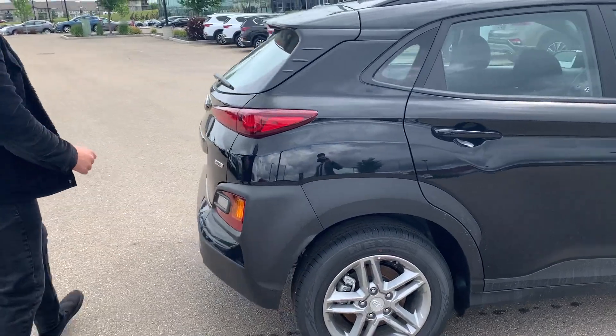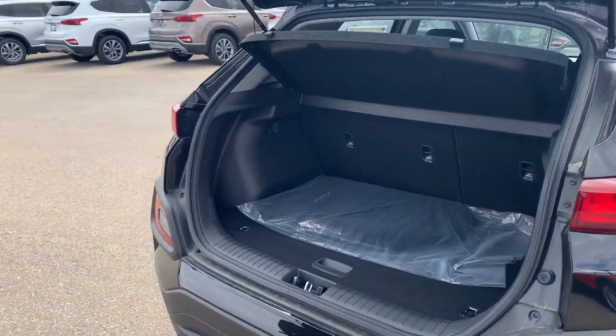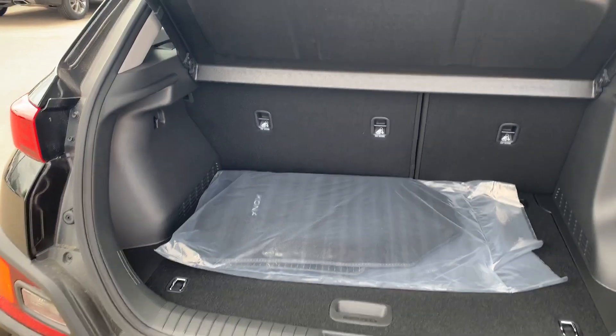Hyundai did a really good job making a lot of space in the back trunk here. Take a look — they made it really deep, so you can fit anything you want in there.